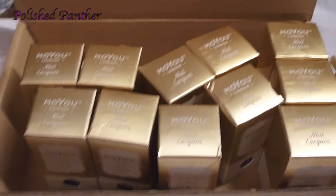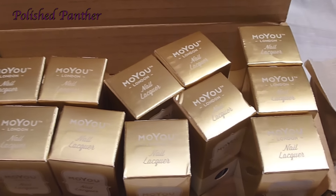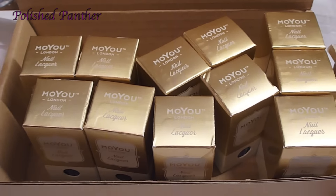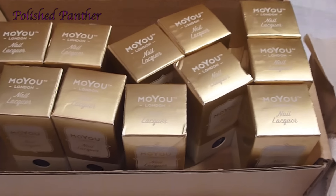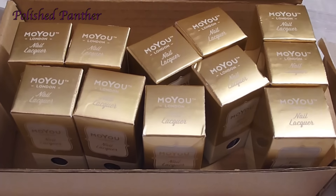I'll try to put the link to the rest of the polishes that are left on sale. Yesterday they were about a dollar thirty-nine — I don't know what the exchange rate is today. All right guys, thank you for watching, and remember, Google is your best friend.